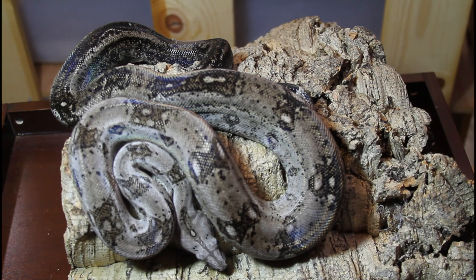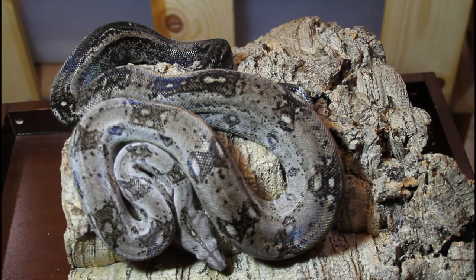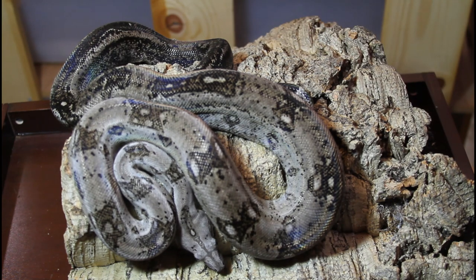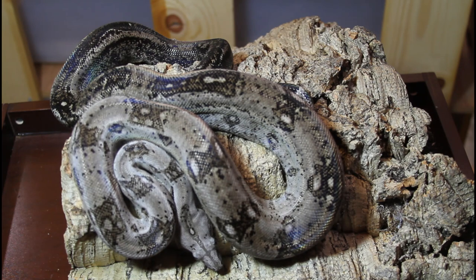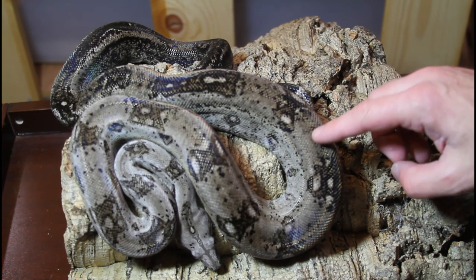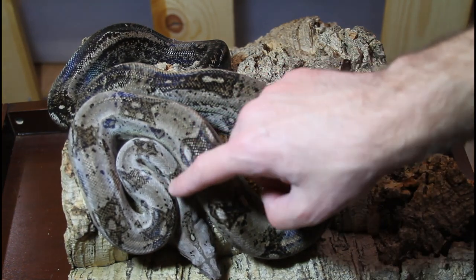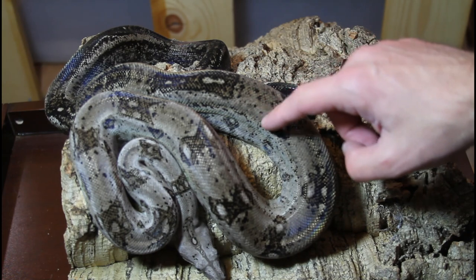Crawl Key Boas also have more diversity in appearance in general, with some animals having more symmetrical saddles whereas others can have complete or partial striping. You'll see more variability between individuals of the Crawl Key Boa, whereas the Cocker Key Boas in general look pretty similar to each other. Sometimes the background color of the Crawl Key can be more brownish, although this animal has a nice steely gray background color.